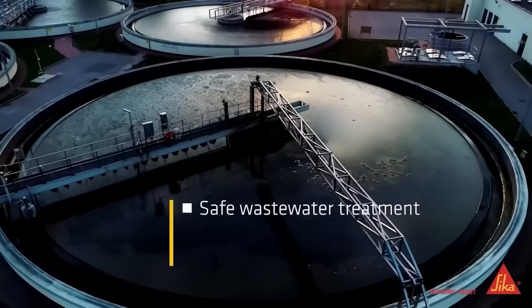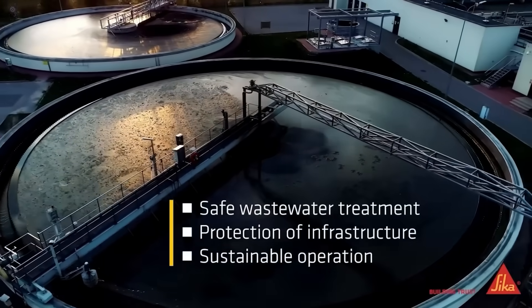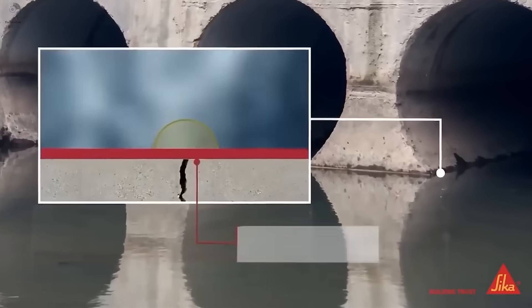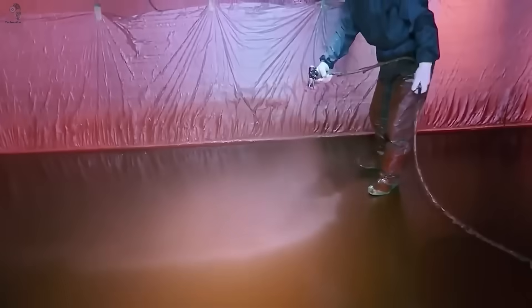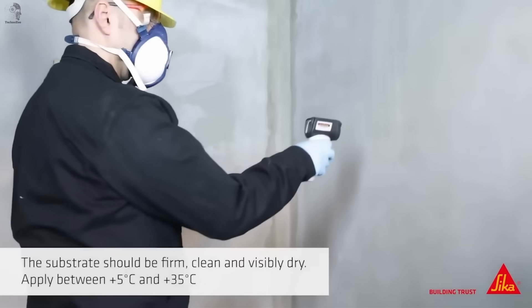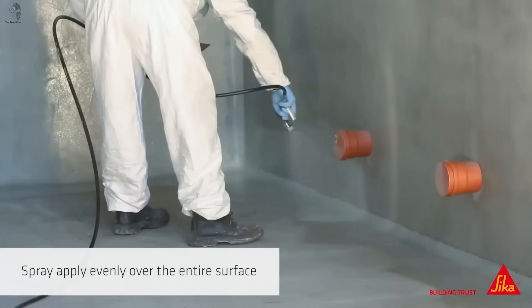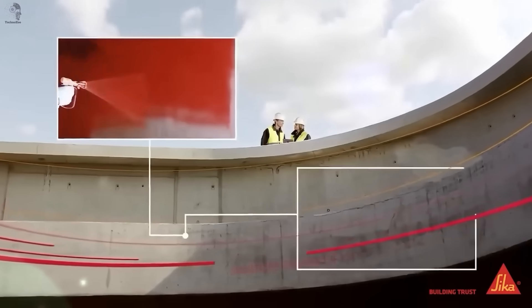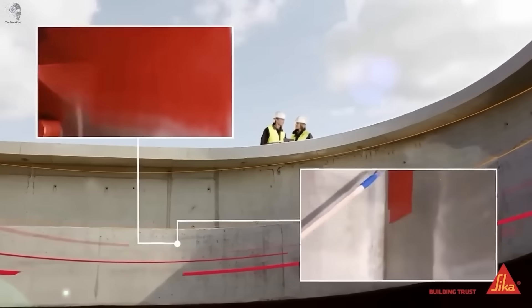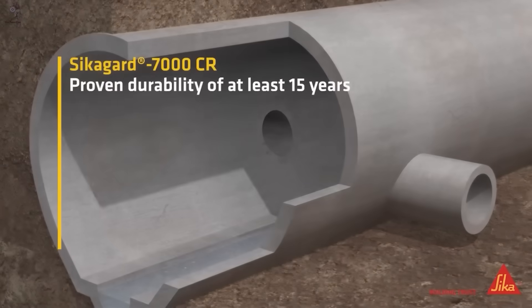Concrete in water treatment plants faces one of the toughest environments on Earth. A powerful stream of water mixed with solid particles acts like sandpaper, constantly wearing it down. Over time, every surface becomes a test of strength and endurance. That's why professionals use coatings like Sikagard 700S, a high-performance protective compound. It can be applied by sprayer or roller, forming a dense, durable membrane. Resistant even to biogenic sulfuric acid attack, it extends the life of concrete in the entire system.